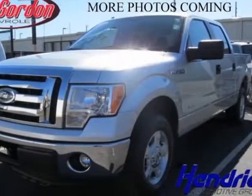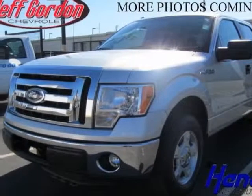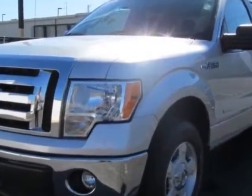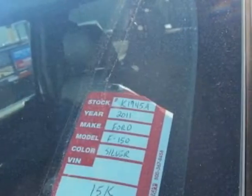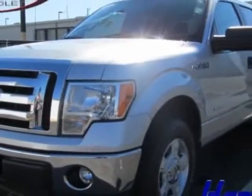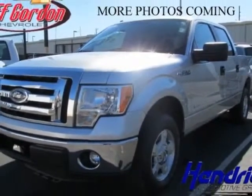Come take a look at this 2011 Ford F-150. Carfax has certified this F-150 as having one owner, and it has just under 16,000 miles. For your protection, a warranty is available for this vehicle.